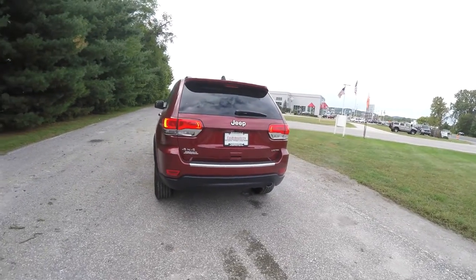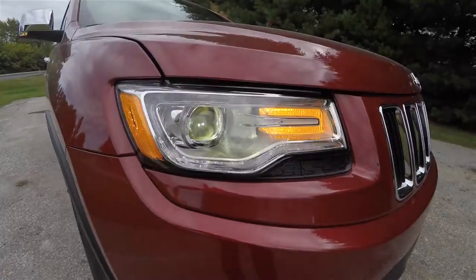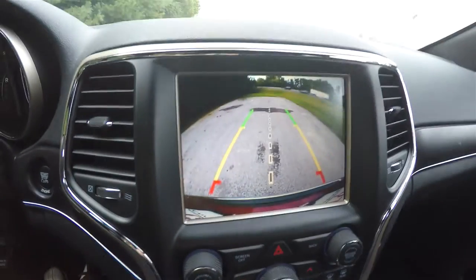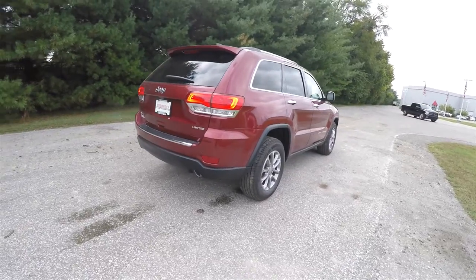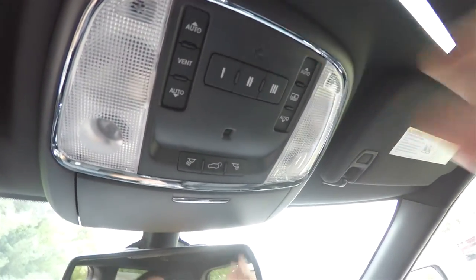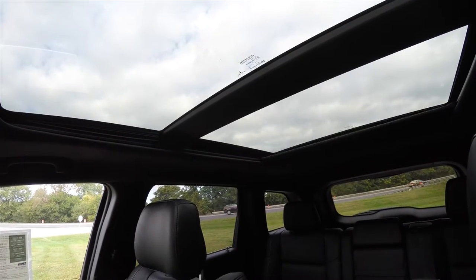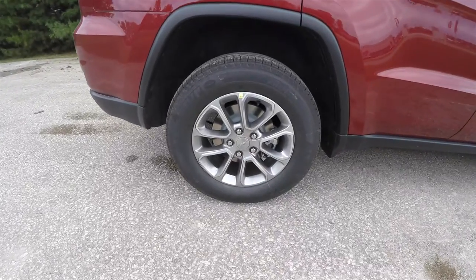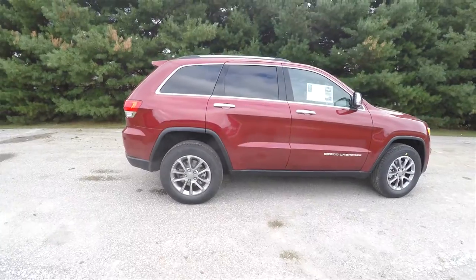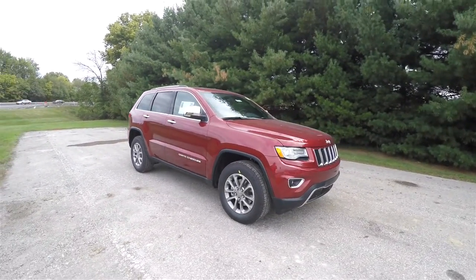This vehicle has the Luxury Group 2 package, which includes bi-xenon high-intensity discharge headlamps, park sensors, and a ParkView backup camera. It's also equipped with remote start, deep tint sunscreen windows, and a CommandView dual-pane panorama sunroof. It rides on 18-inch painted aluminum wheels with Michelin Green X 265/60R18 tires, and features chrome exterior door handles, chrome mirror caps, and blind spot monitoring with cross-path detection.